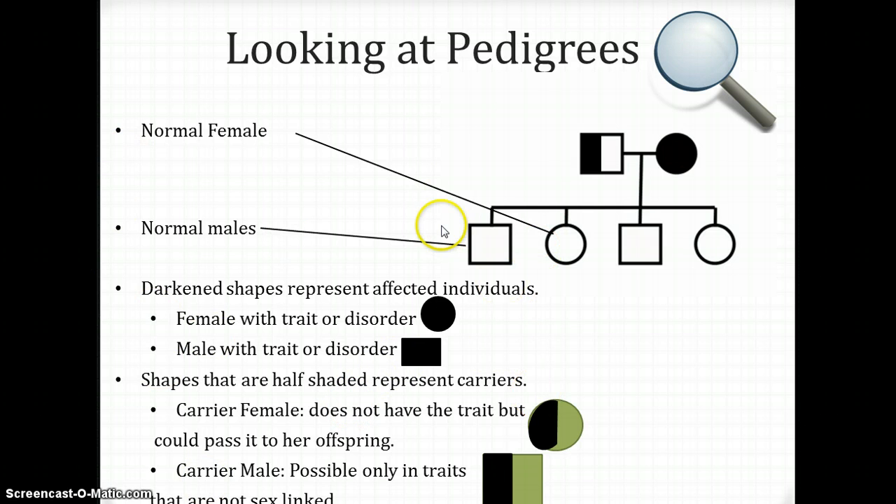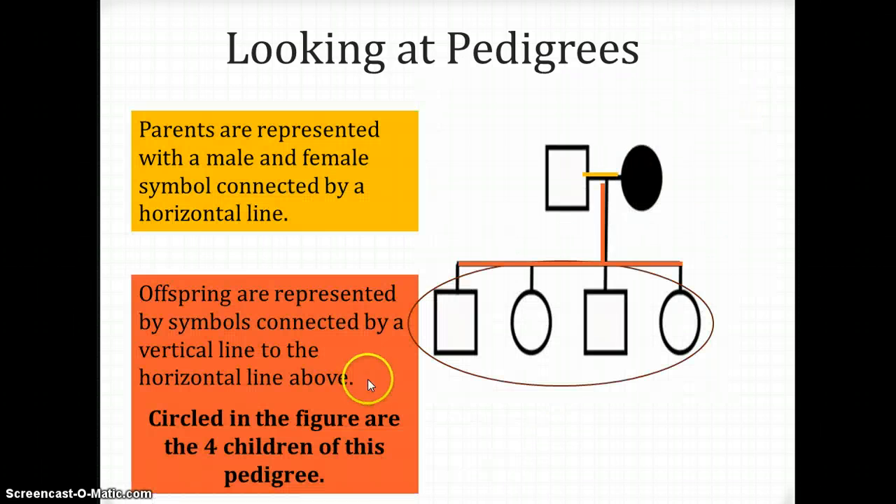Those are the symbols you're going to see when you look at a pedigree. Also, parents or people who are married are represented by a male and a female symbol connected by a horizontal line. So this square and this circle connected by a horizontal line means they are parents or they are married.